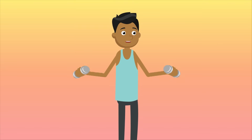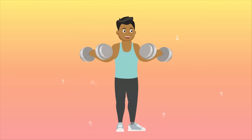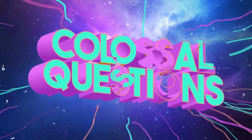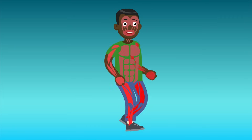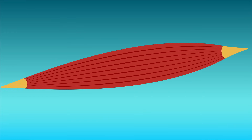You probably know that exercising helps your muscles grow big and strong, but have you ever wondered how they actually grow? Let's find out on today's episode of Colossal Questions. Each person has more than 600 different muscles in their body that help you do just about everything — carry things, walk, talk, hold your head up, and even pump blood and oxygen through your body. A muscle might look like one solid mass of meat, but it's actually made up of thousands and thousands of small rubber band-like fibers.